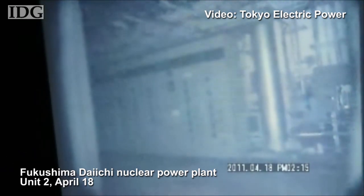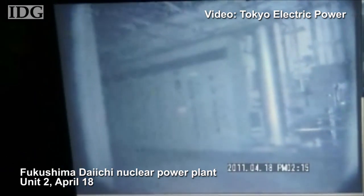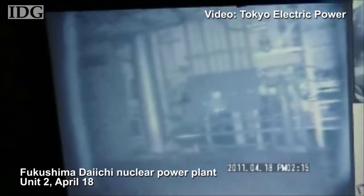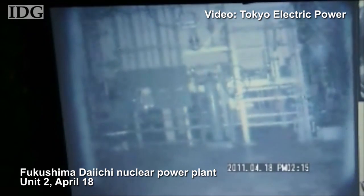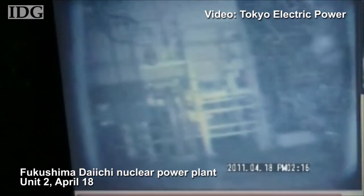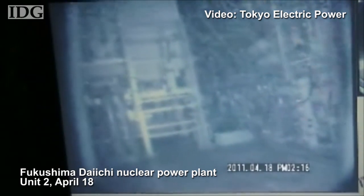Inside Unit 2, the robots provided a different view. There doesn't appear to be any debris lying around, but the camera lens is foggy due to high humidity in the building. That's a product, Tokyo Electric suspects, of damage to the suppression pool that sits at the base of the structure.